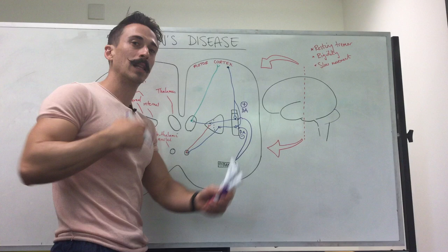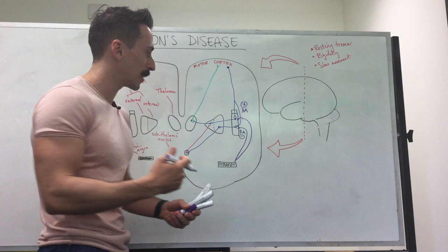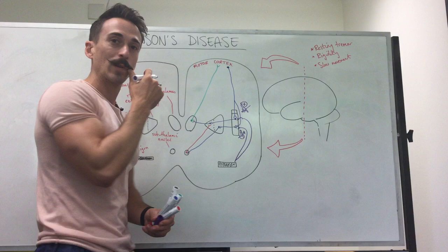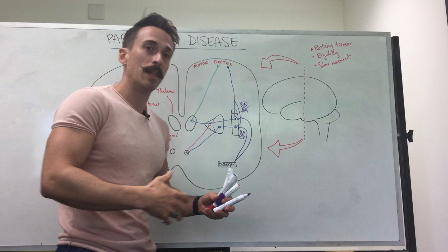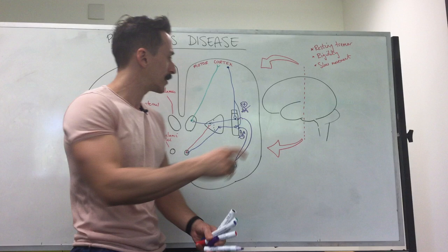If there's no dopamine, we have a signal going start-stop-start-stop, and somebody has a resting tremor, a shuffling gait, and it's very hard for them to begin movement. So what is the therapy for Parkinson's disease? The gold standard is a dopamine therapy called levodopa. Hopefully this helps you understand what's happening in the brain for Parkinson's disease.